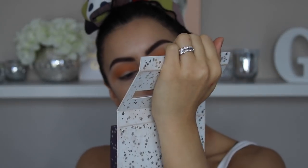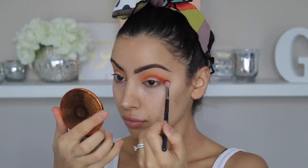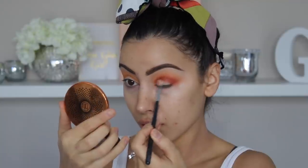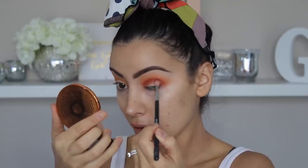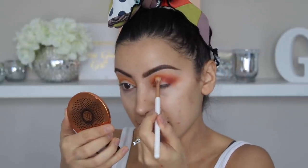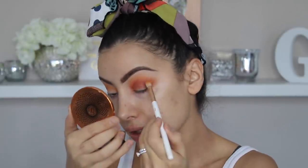This Colourpop palette has this cute little red-y, more orangey shade called Criss Cross. I think I'll put that through the crease again, and then I'll figure out the rest later. I'm just going to go back over my crease with that yellowy color so it's still there, because I don't want the red to completely take over.